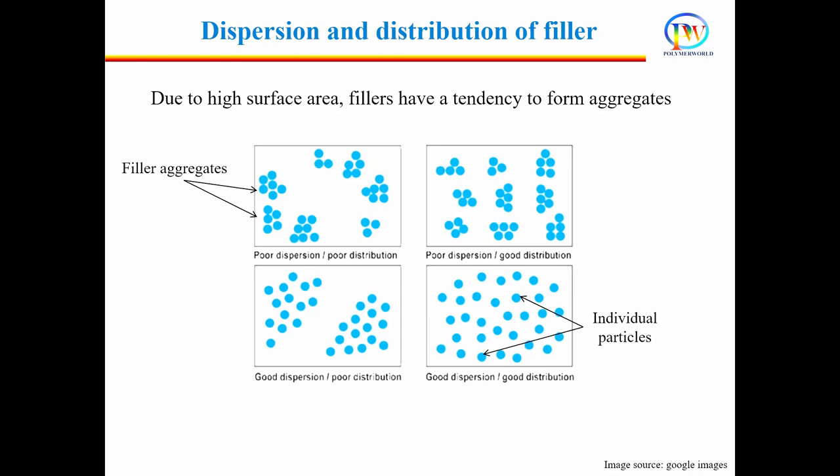If the filler particles are individually present in the polymer matrix, we say that dispersion is good. If the particles are present throughout the matrix, we say that distribution is good. For better performance of the composite material, both dispersion and distribution should be good. Otherwise, we will have to compromise on the properties and performance of the composite material.